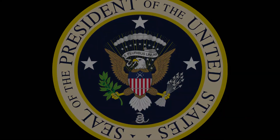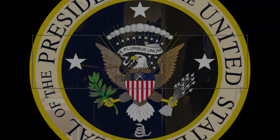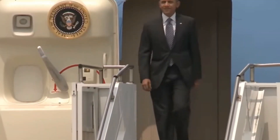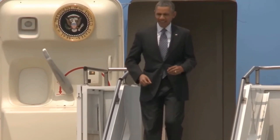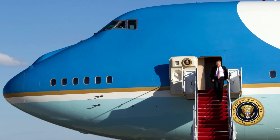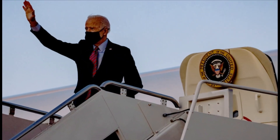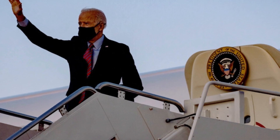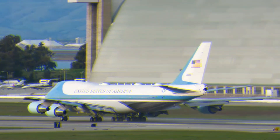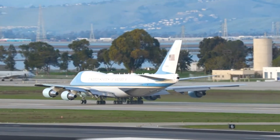Number 10: Air Force One isn't technically a plane. It's simply the official air traffic control call sign of the United States Air Force plane carrying the President of the United States. This means that any Air Force plane that carries the President is technically Air Force One. However, in common practice, the term is used to denote the iconic three-level symbol of American exceptionalism that we're familiar with.